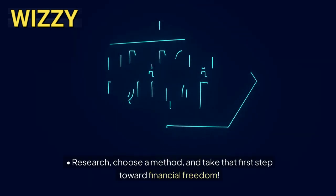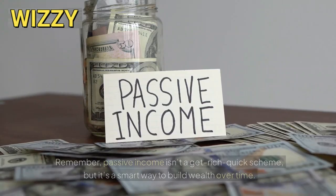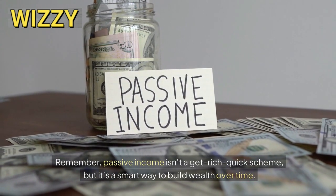Why it matters: passive income frees up your time and lets you focus on other things. It's like planting seeds — you water them once and they keep growing. Start today: research, choose a method, and take that first step toward financial freedom. Remember, passive income isn't a get-rich-quick scheme, but it's a smart way to build wealth over time.